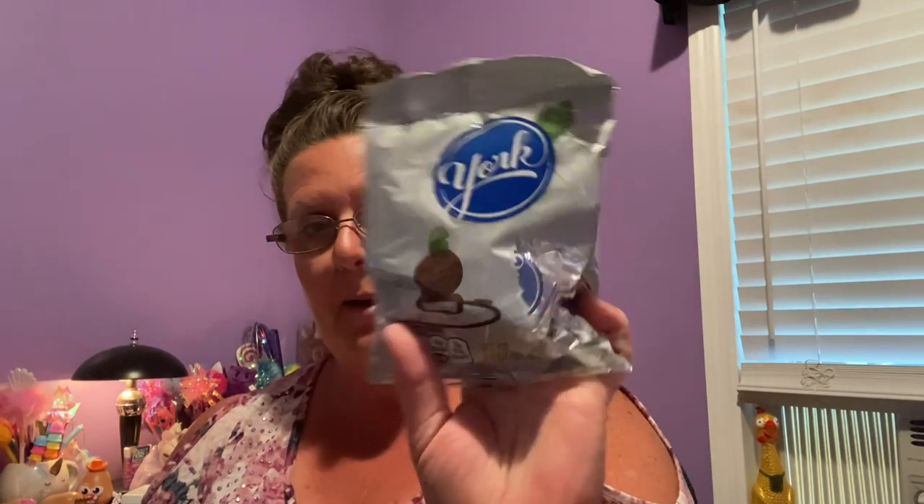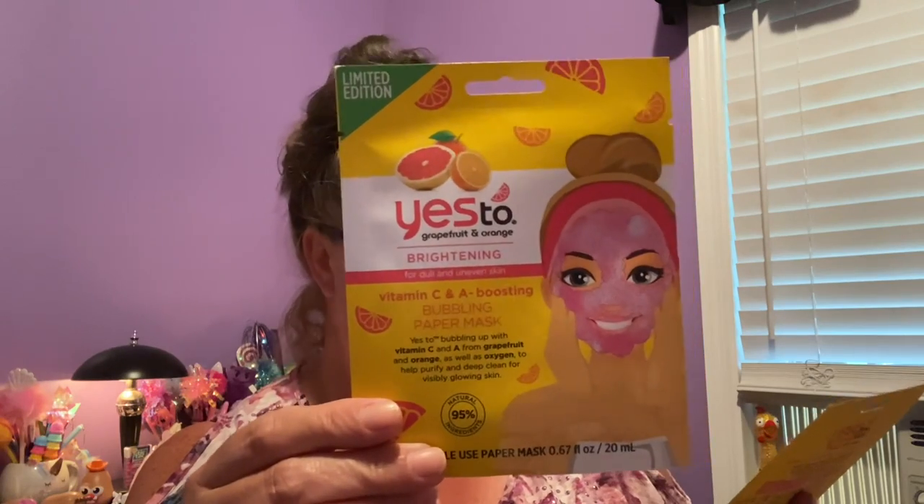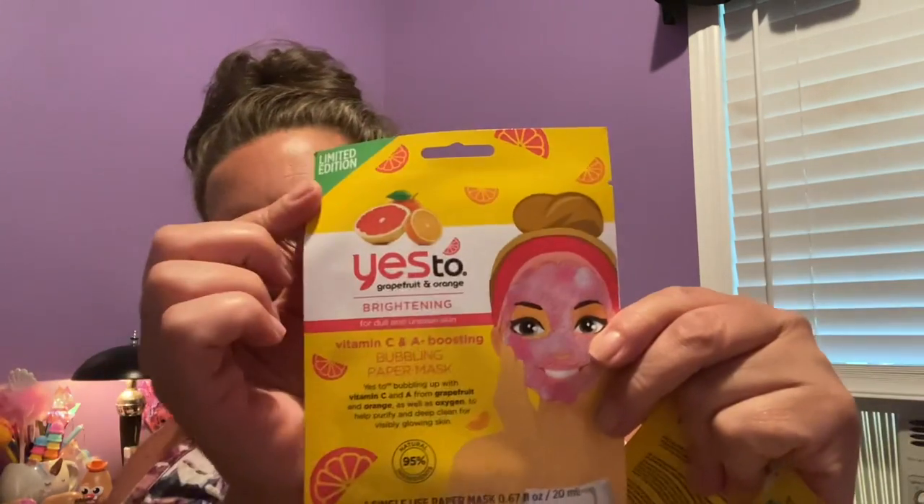I did get two more bags of the York Peppermint Patties — the 3.3 ounces with the peppermints individually wrapped. I like to keep these in my freezer, so like after dinner if you want a mint. Even though they're frozen, they don't freeze hard as a rock — they still stay soft but really, really cold. A nice mint right after you eat is always refreshing. These were new, so I got two of them because one is going into a friend mail. This is the Yes To Grapefruit and Orange Brightening Vitamin C and A Boosting Bubble Paper Mask for dull and uneven skin. It's a single-use paper mask — it says Limited Edition.